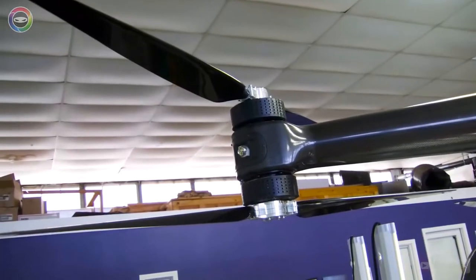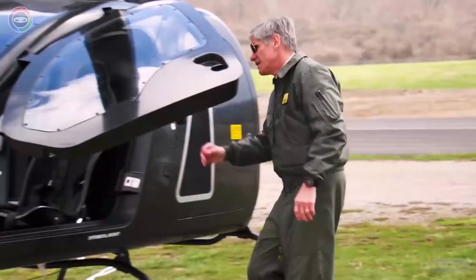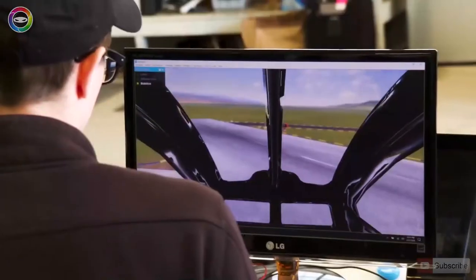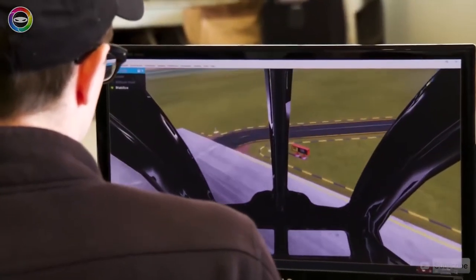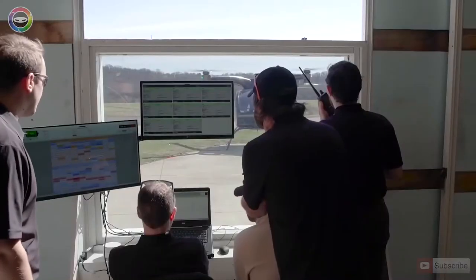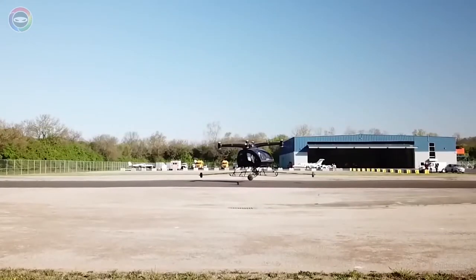At the moment, the vehicle is still under development. The first test flight was conducted in the spring of 2018, and the drone reached a height of only half a metre. Nevertheless, this is an important step to continue the working process. It is noteworthy that the passenger drone is equipped with a lithium battery.